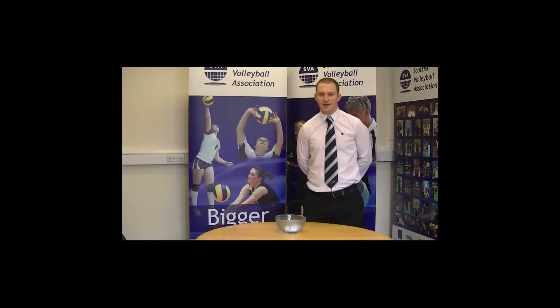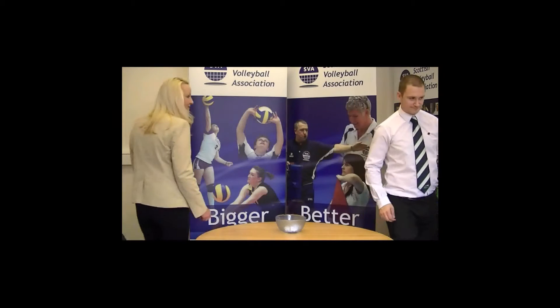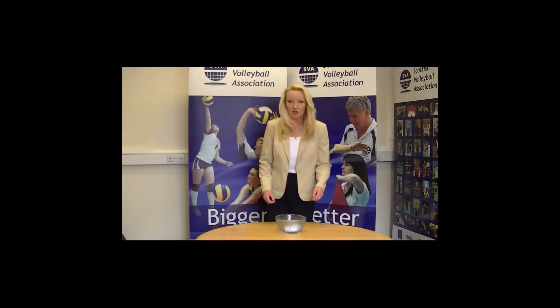Welcome to the first round draw of the Men's Scottish Cup for season 2012-2013. The format for the Scottish Cup draw this season will be six pools of three teams. I'd like to welcome Martin Fleming, the Chief Executive Officer of Scottish Volleyball, to do the draw for us. Thank you Martin. Good luck everyone.